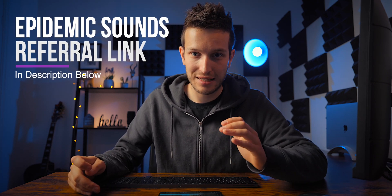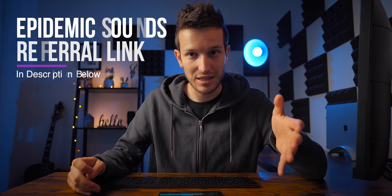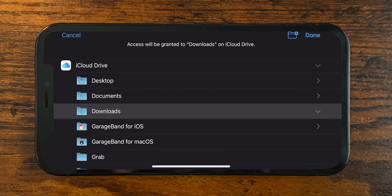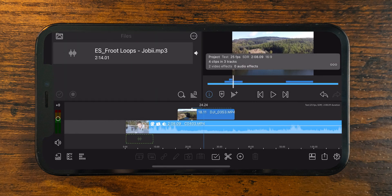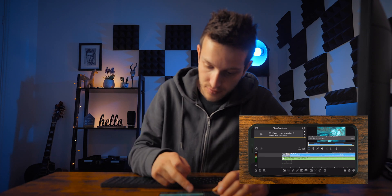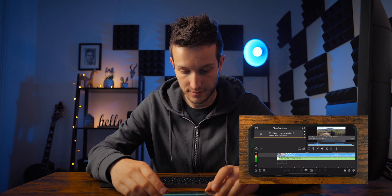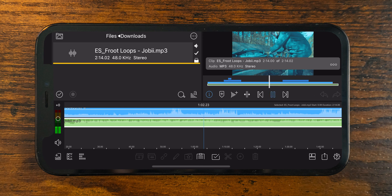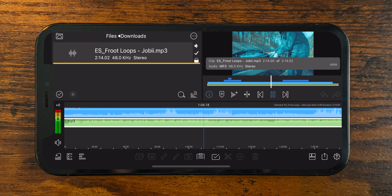Now we've got our video edited - we want music. I downloaded some from Epidemic Sound. If you haven't heard of Epidemic Sound, it is a great place to download royalty-free music for your videos - there is a referral link down below for a 30-day free trial. Let's add a link to our downloads folder, find some music, and drag and drop it into our music layer.